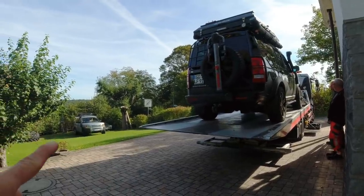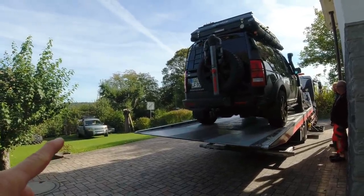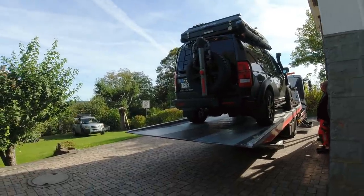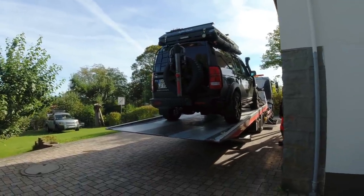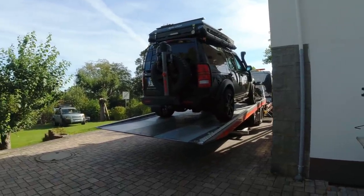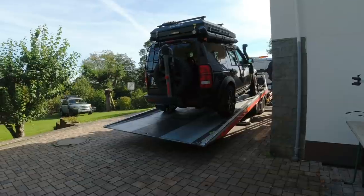You see down there - my Land Rover Discovery 3. It's never broken. I cannot believe this car is here again. Poor Fabian, oh my god.